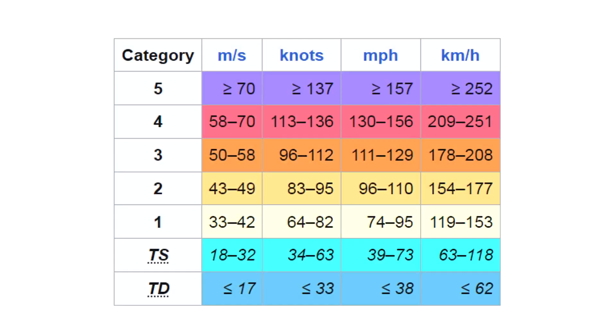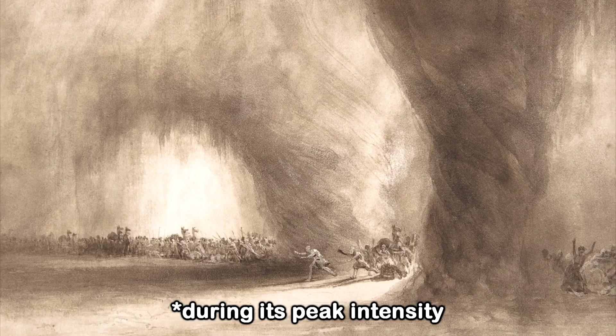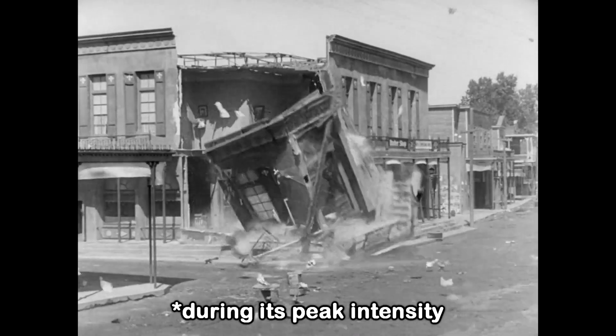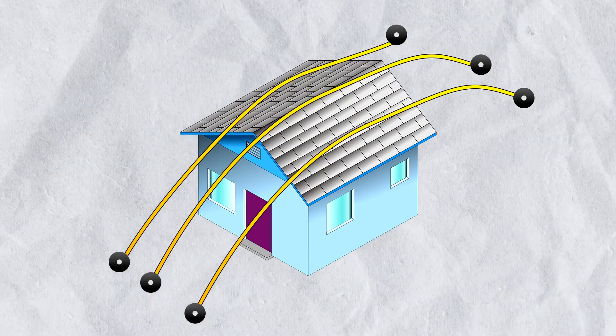Hurricanes are ranked on the Saffir-Simpson scale from category 1 to 5. Hurricane Milton, initially a category 3, later weakened to a category 1, but still triggered 38 tornadoes and managed to rip some houses off of their foundations while literally shredding others. And I can't see how these straps would prevent that kind of destruction.